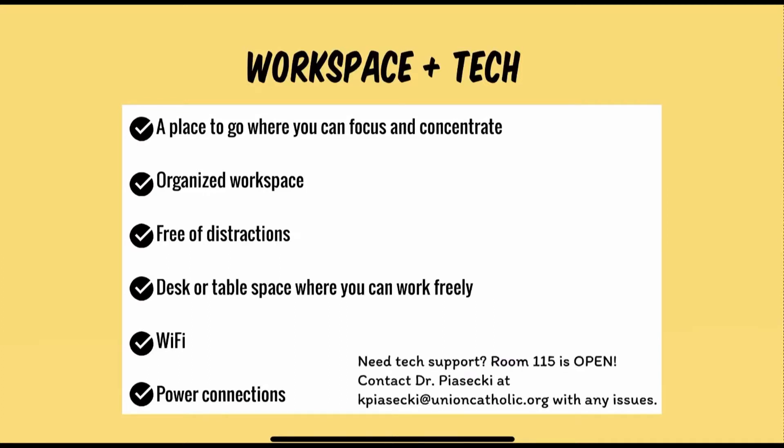If you are in need of tech support, room 115 is open. Contact Dr. Paseki at kpaseki@unioncatholic.org with any issues.